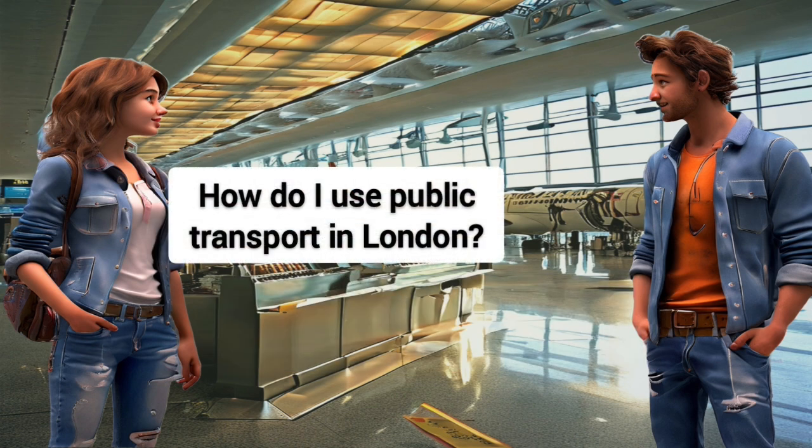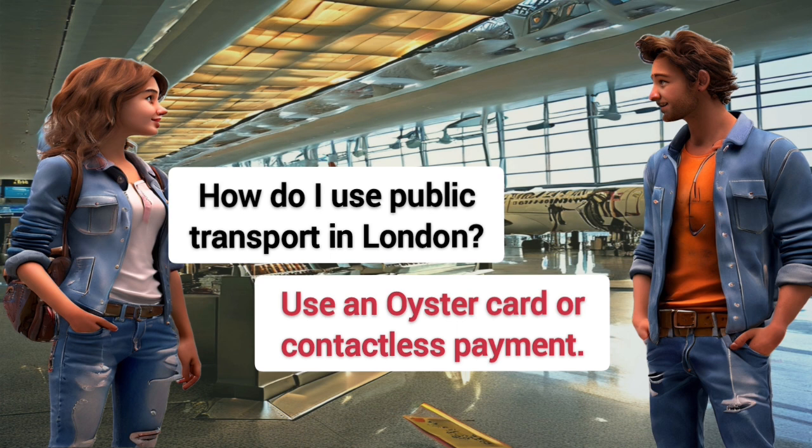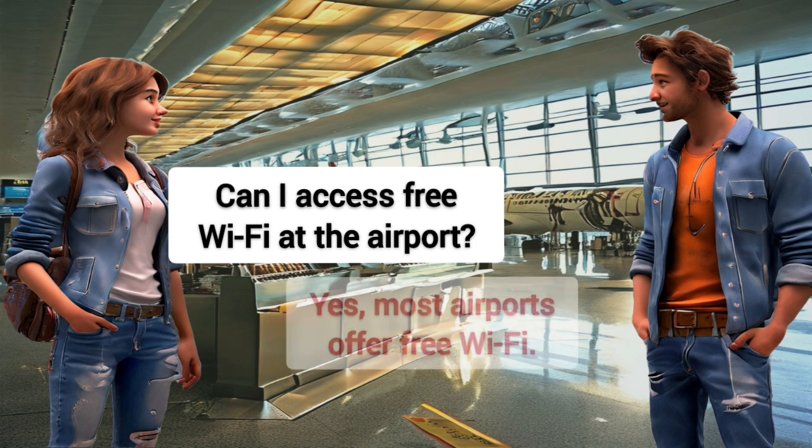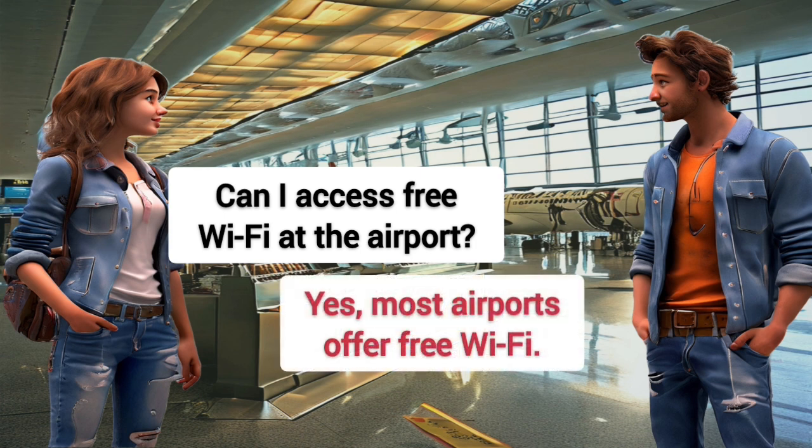How do I use public transport in London? Use an Oyster card or contactless payment. Can I access free Wi-Fi at the airport? Yes, most airports offer free Wi-Fi.